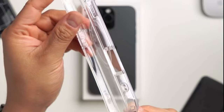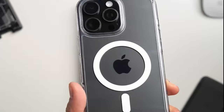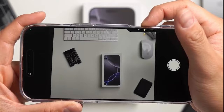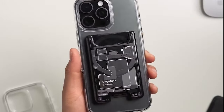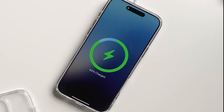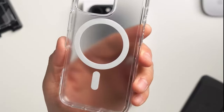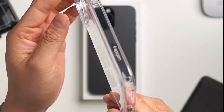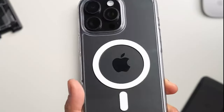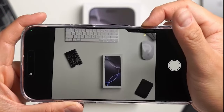Let's dive into the Spigen Ultra Hybrid MagFit case, an accessory designed to elevate both protection and functionality. This case boasts a premium blend of PC and TPU materials, ensuring durability while still feeling lightweight. What's really impressive are the stronger magnets that enhance the MagSafe strength, making it perfect for all your magnetic accessories. This case features military-grade drop protection thanks to Spigen's air cushion technology. The case is also infused with blue resin for long-lasting clarity, ensuring your phone maintains its sleek appearance.